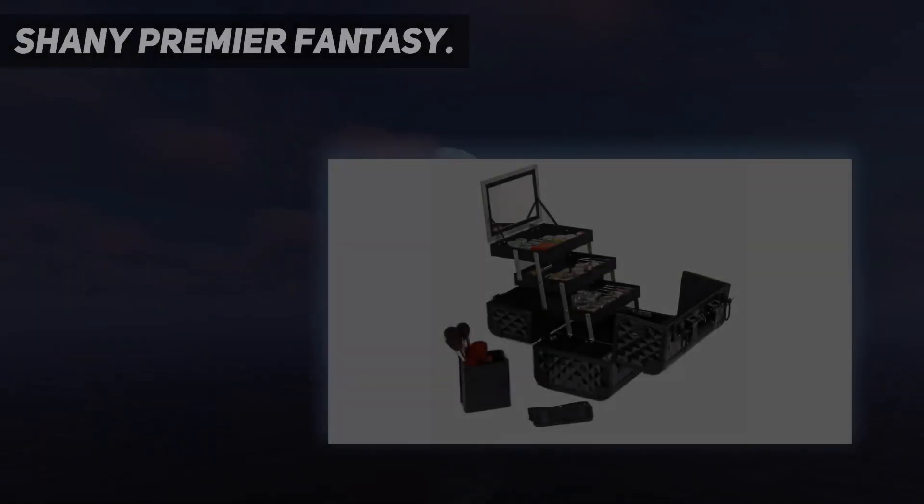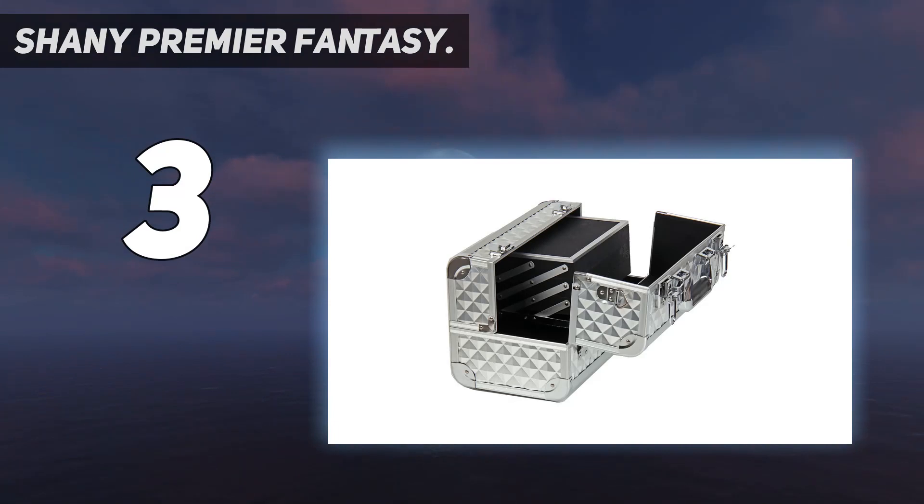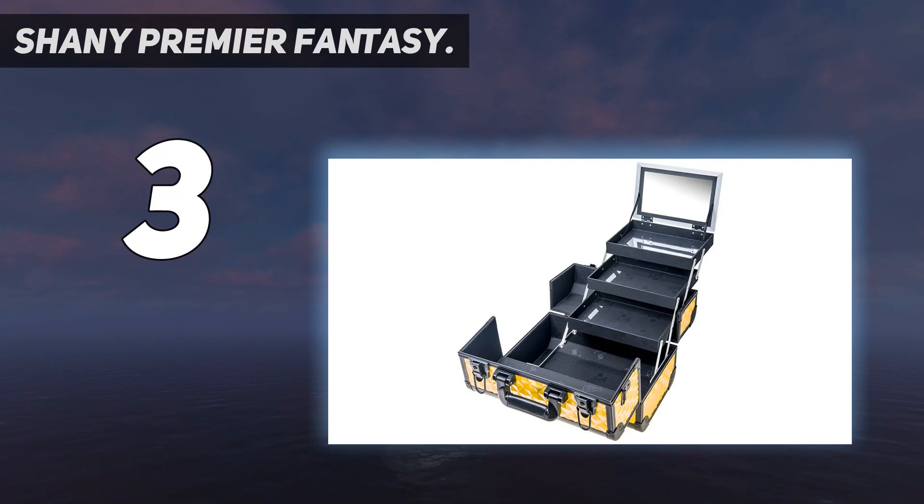At number 3: the Shany Premier Fantasy. These brightly colored train cases come in Divine Blue, Black Diamond, Leopard, New York Taxi, Rainforest, Silver Diamond, Snow White, and Zebra.